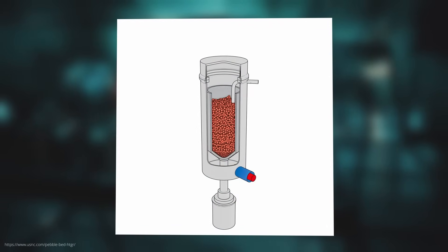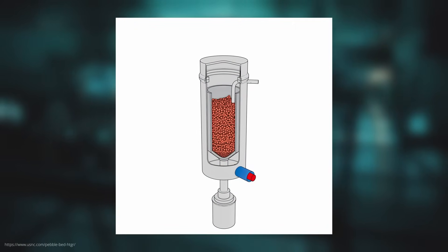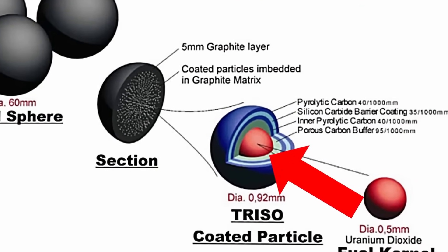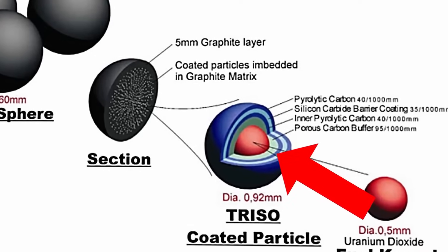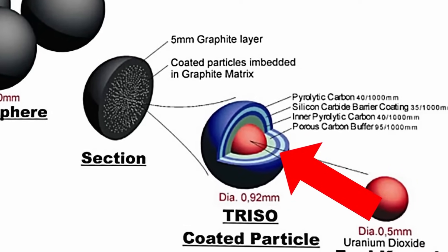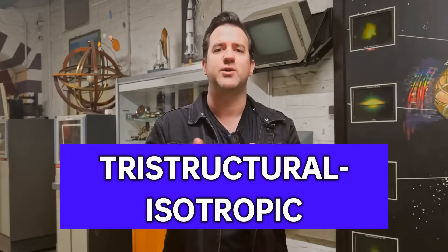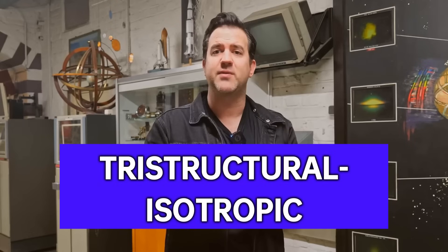The protective layer of the balls is specially constructed. They are encased in several layers: first a porous carbon layer that can absorb the resulting gases, followed by a dense pyrocarbon layer, then a silicon carbide layer, and finally another carbon layer. This concept is called TRISO particles — tristructural isotropic — and it is meant to prevent the release of radioactive fission products.